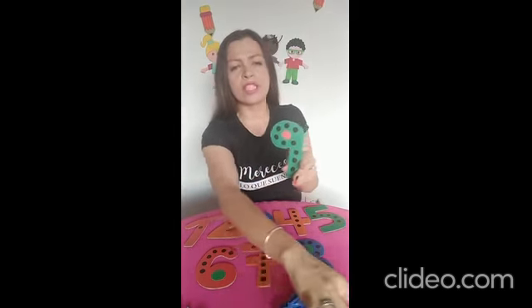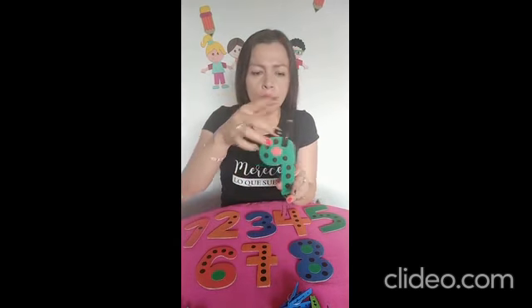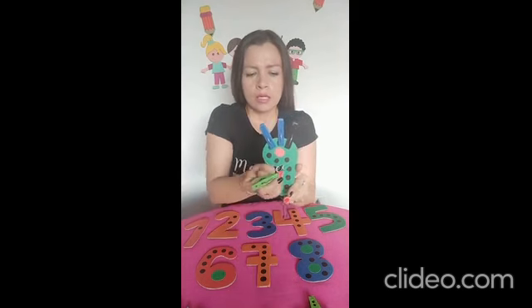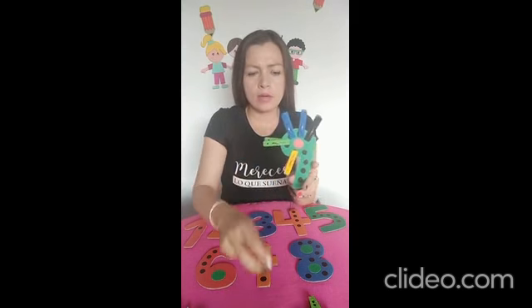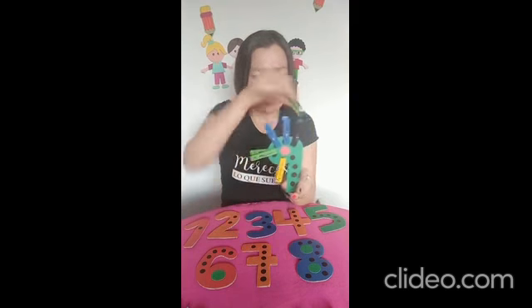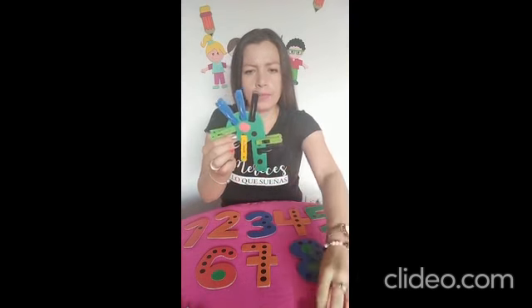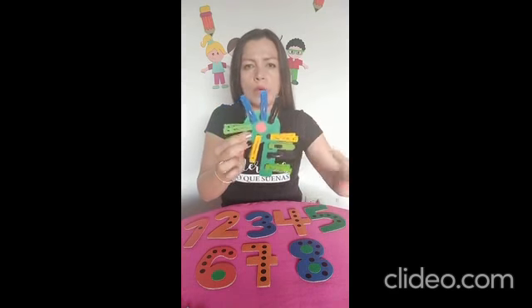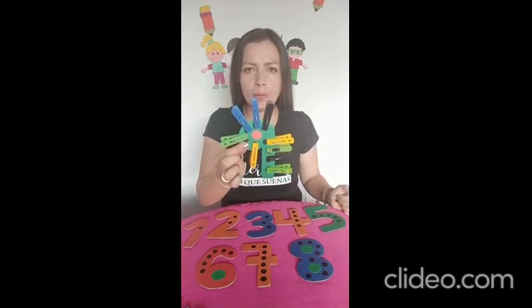Vamos a colocarle muchos ganchitos. Recordemos que por cada puntico es un ganchito. Contemos: uno, dos, tres, cuatro, cinco, seis, siete, ocho y nueve. Nueve punticos o nueve ganchitos por cada puntico. Muy bien.